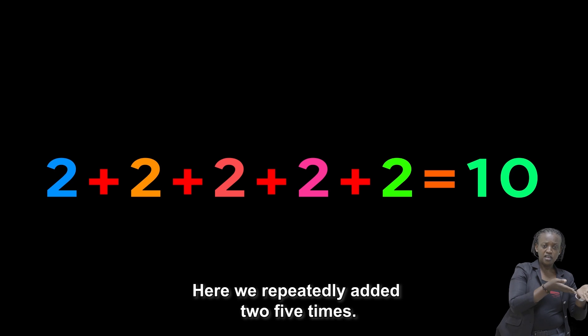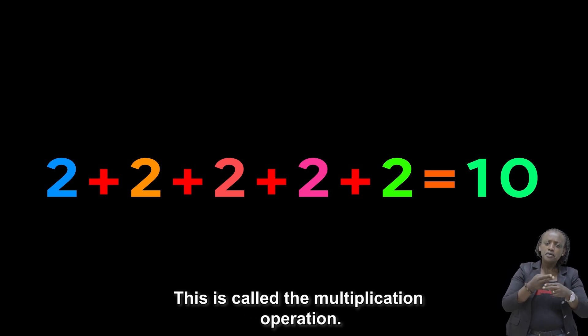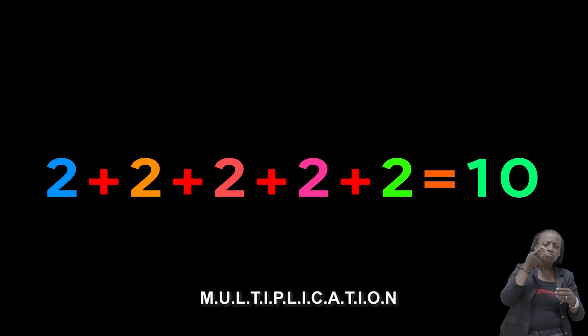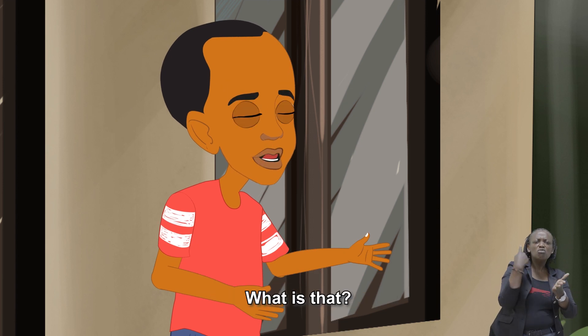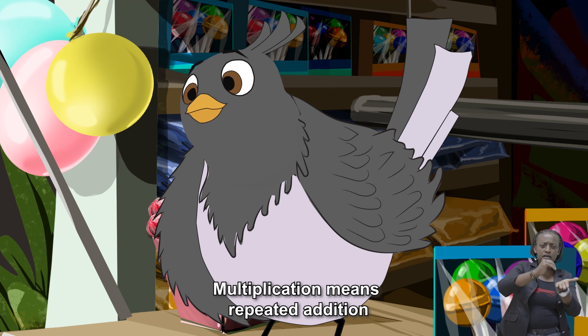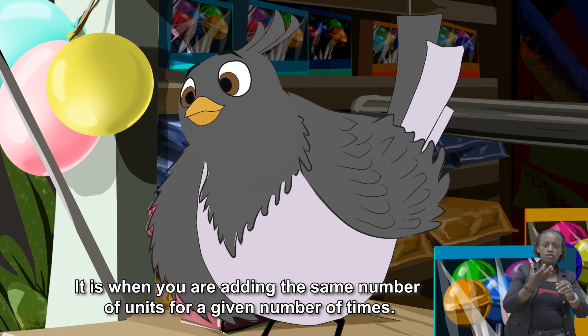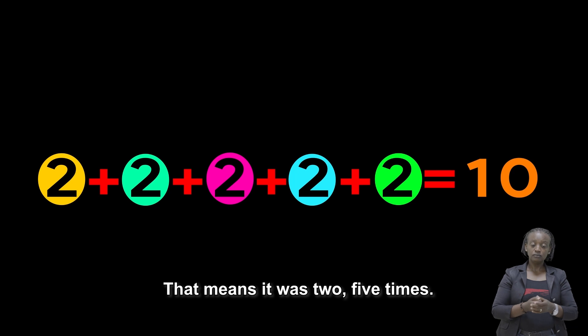Here, we repeatedly add two, five times. This is called the multiplication operation. Multiplication? What is that? Multiplication means repeated addition. It is when you are adding the same number of units for a given number of times. That means it was two, five times. Correct, Keza.